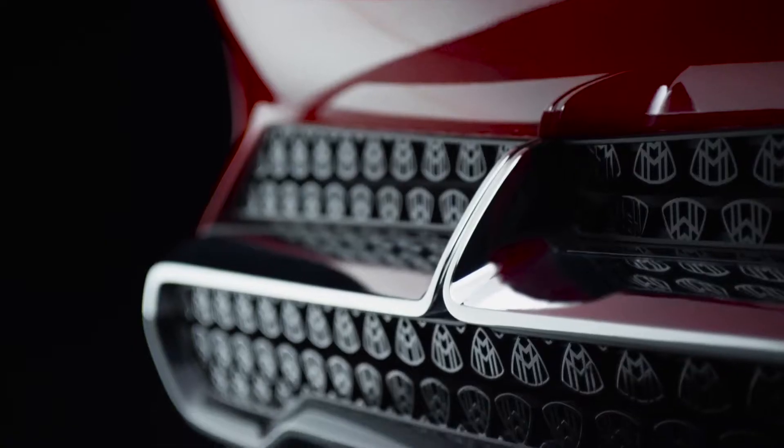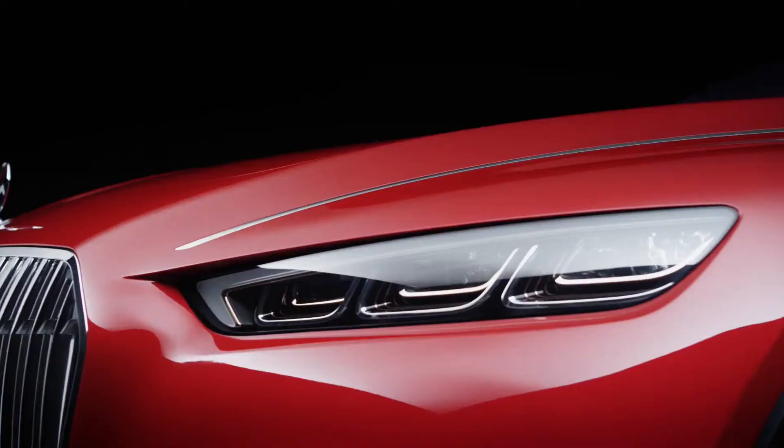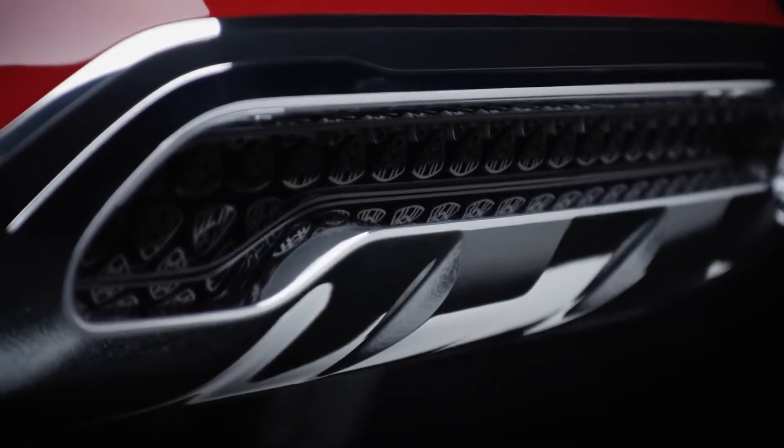With our new Vision Mercedes Maybach Ultimate Luxury, we create a completely new archetype of car. We basically take the DNA of an SUV and we combine it with a limousine.